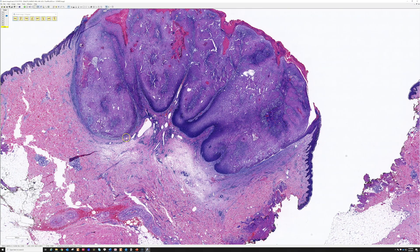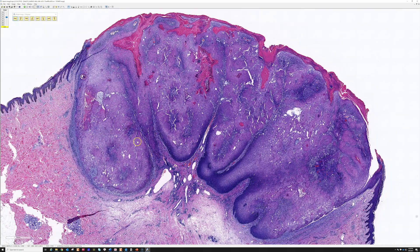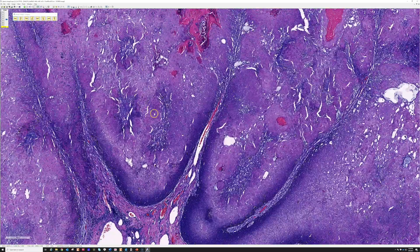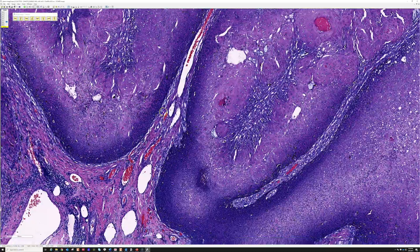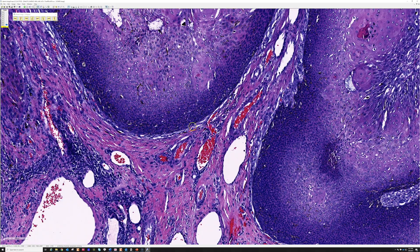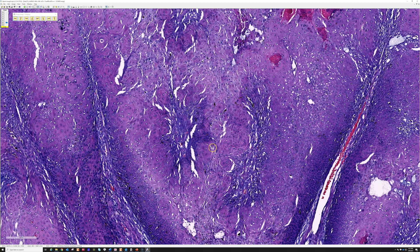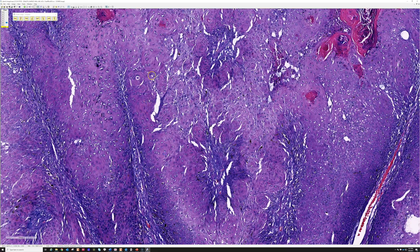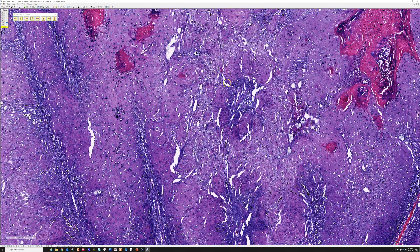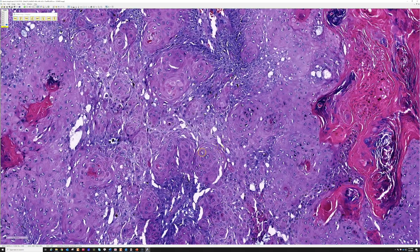Here we have a nicely excised lesion where you can see very broad, pushing, bulging borders — similar to those seen in trichilemmoma. In the midst of the lesion, the H&E stain came out very dark blue due to a lab issue, but the key is recognizing these swirled and whirled keratinocytes. These whirling keratinocyte nodules are called squamous eddies.